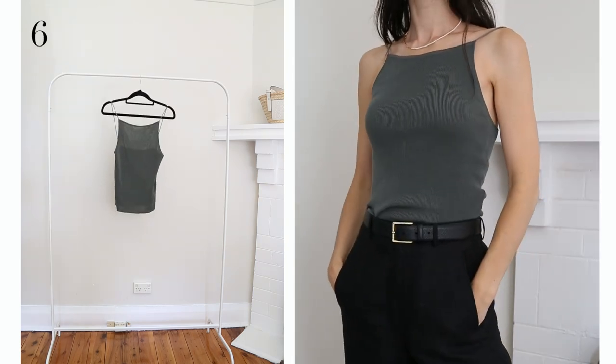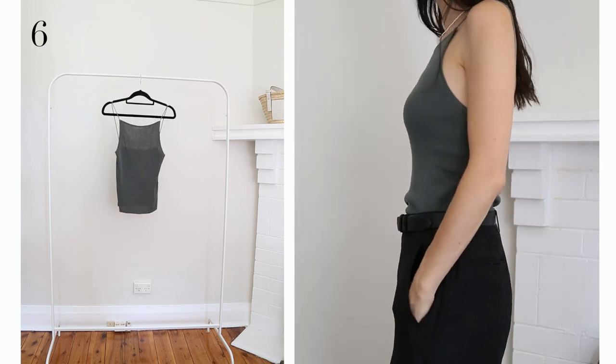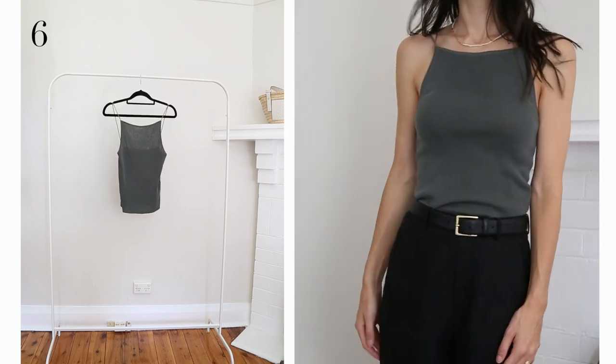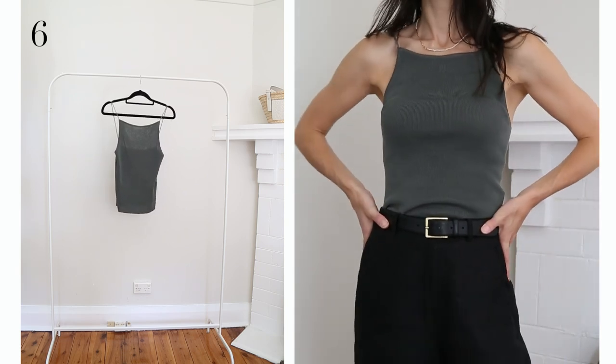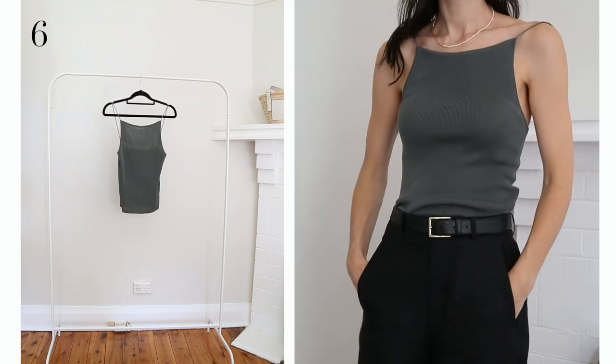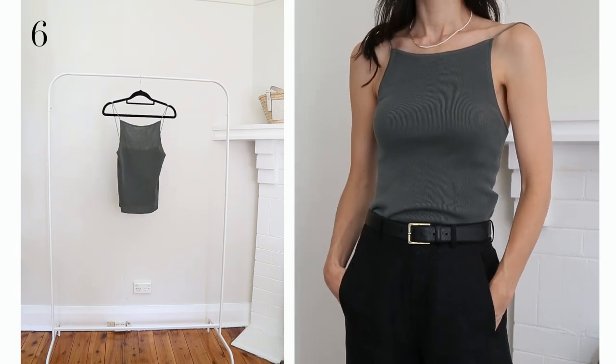This ribbed tank was on my Black Friday wishlist this year and I snapped it up and I am already obsessed. I really like the grey-green hue — it's really nice and earthy and natural, and the actual silhouette itself is very very classic. I wear this one with a strapless bra and I find that's a great pairing.